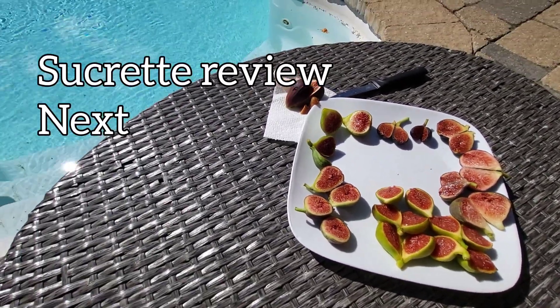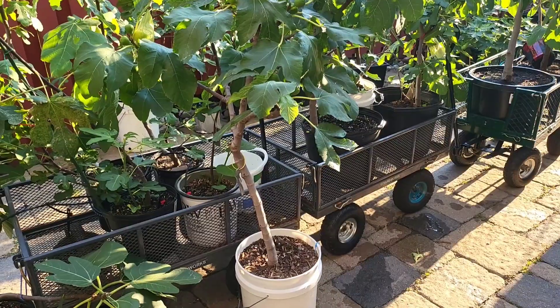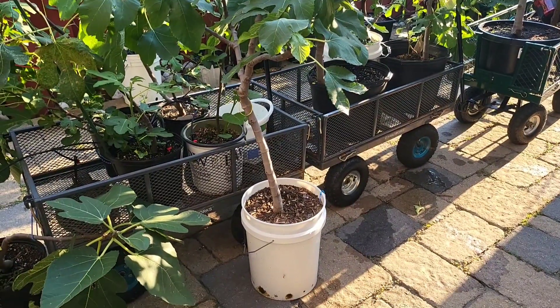That's it for new figs. I'm RK Figs — we'll see you guys next time. RK Figs here.